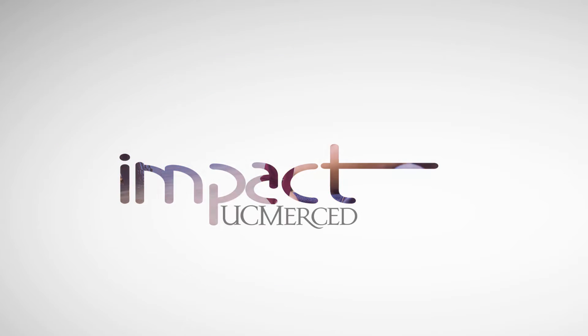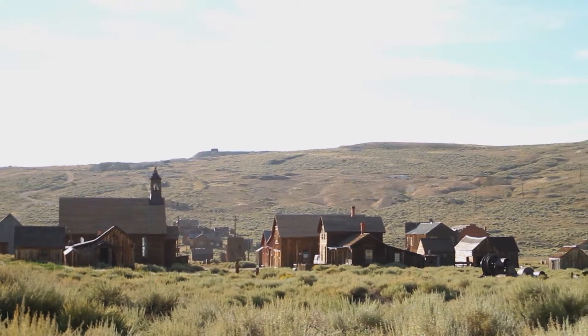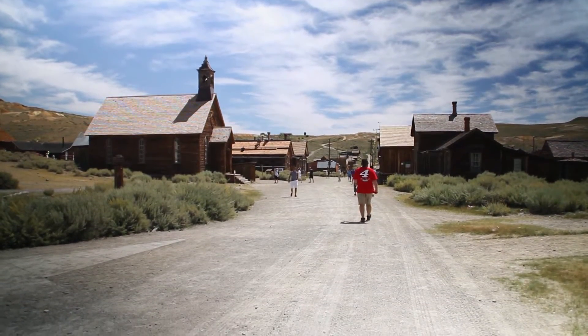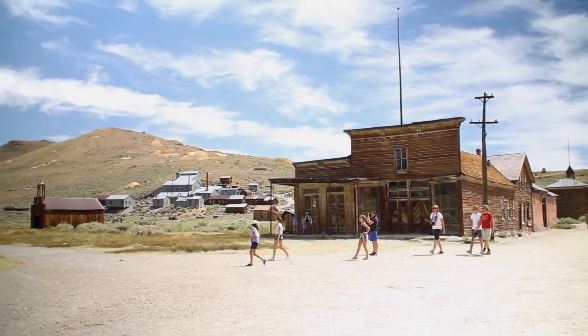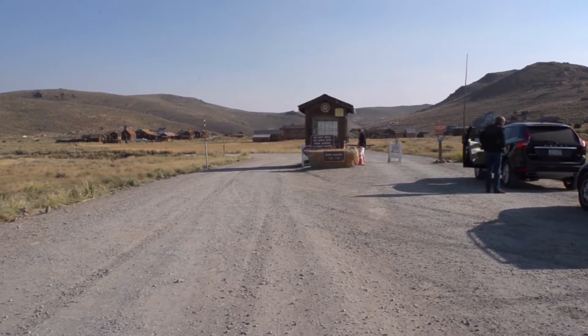This is Impact from the University of California Merced. East of the Sierra Nevada and a few miles west of the California-Nevada border, the ghost town of Bodie stands in various states of decay. A small part of this once thriving mining town has been preserved, a slice of California history frozen in time for visitors to the Bodie State Historic Park.